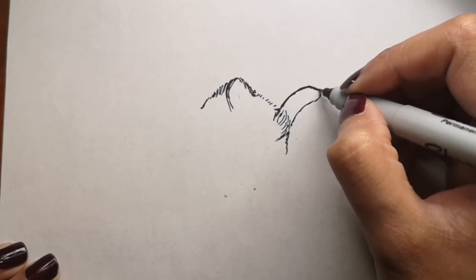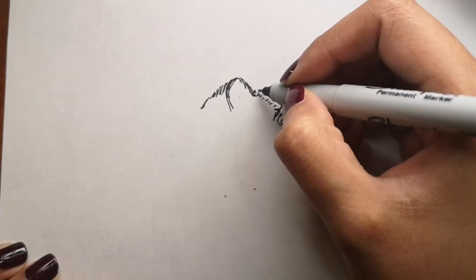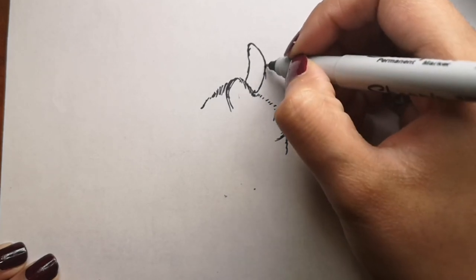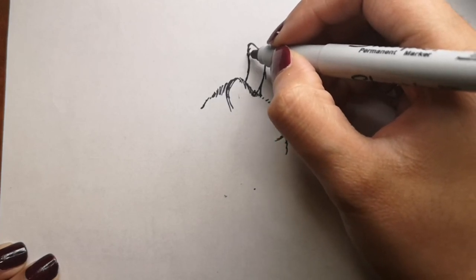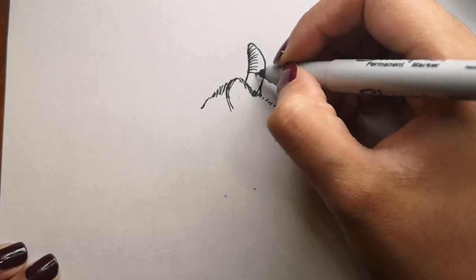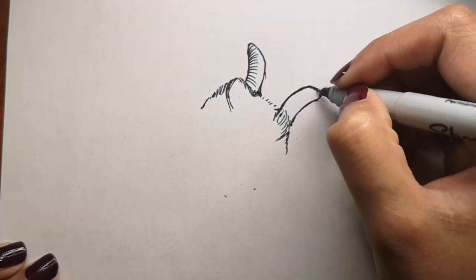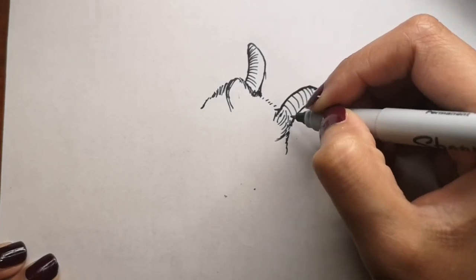For some fun facts: fainting goats have become an internet phenomenon. However, this breed, called myotonic goats, doesn't actually faint. Due to a genetic mutation, when they are frightened their muscles freeze up, causing them to fall over while they remain totally conscious, and their muscles quickly return back to normal.